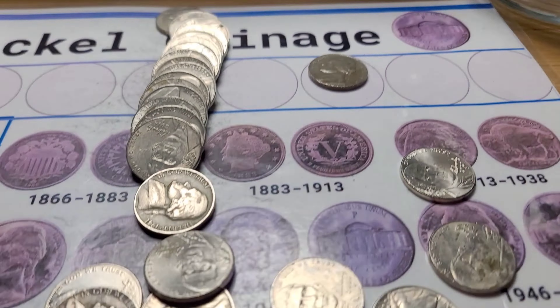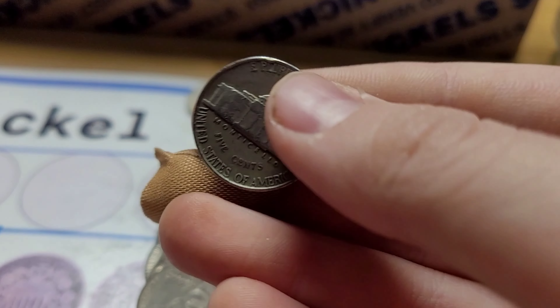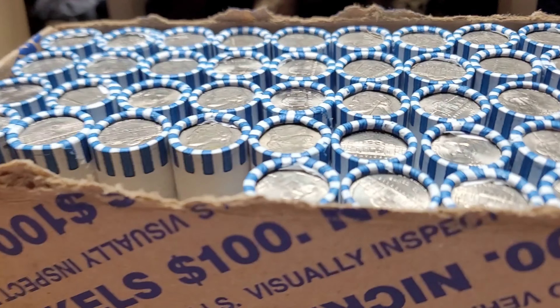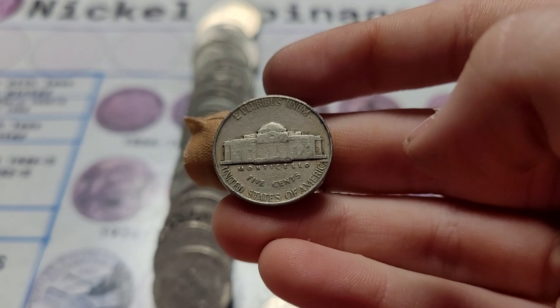Roll two of box three and we have our first find of this box — a 1941 Philadelphia. Roll four of box three and we have a 1948 Philadelphia.